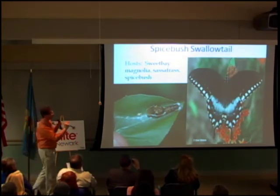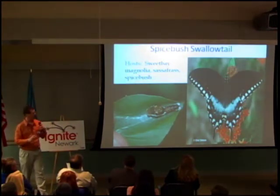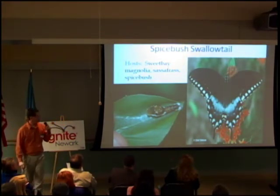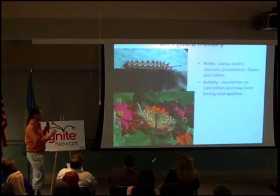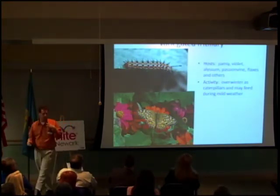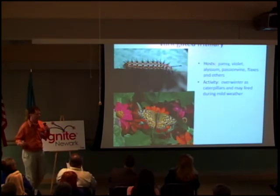Tolerating caterpillars — such as this cool one here feeding on your magnolia — allows you to see really cool butterflies like this papilionid. They are serving as a food source for animals. This is a variegated caterpillar; it'll feed on your pansies in your flower bed. If you tolerate them, you'll get to see the really pretty orange and black butterfly flying around your yard.